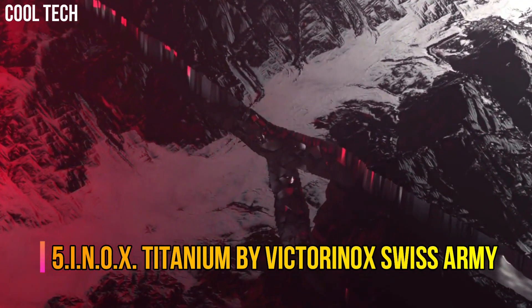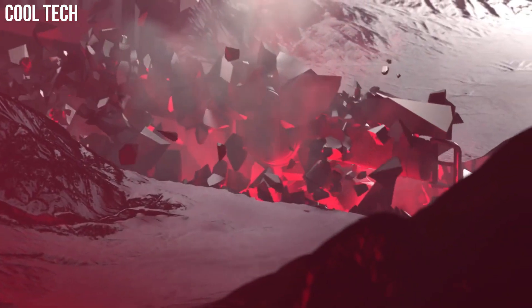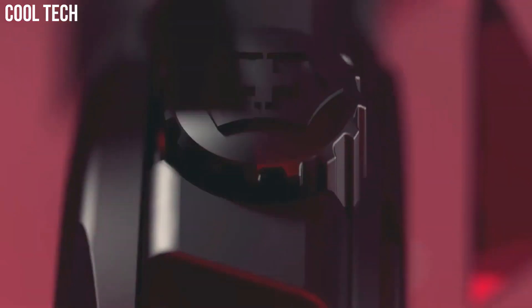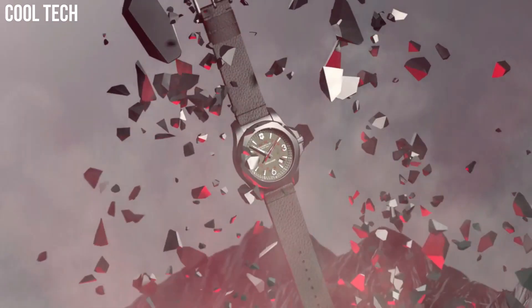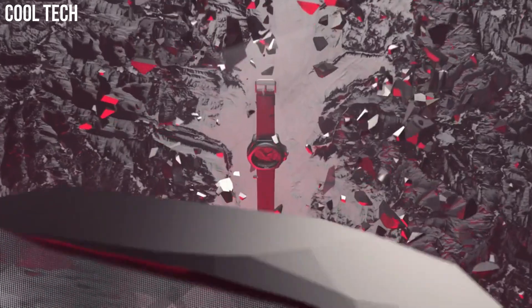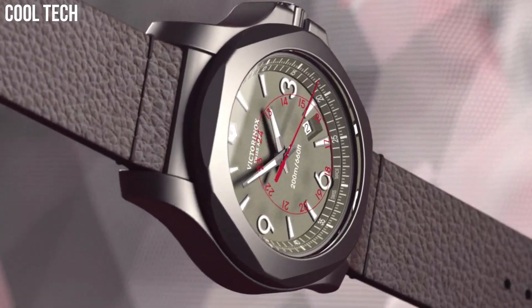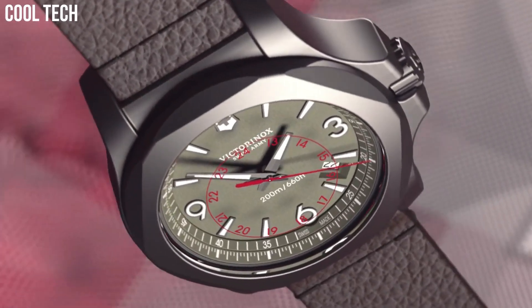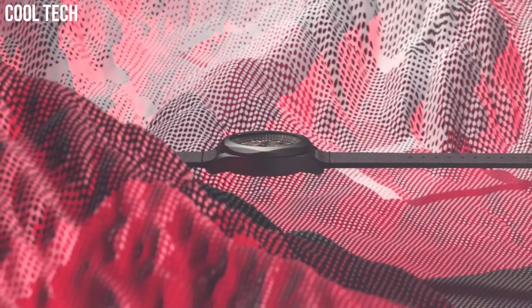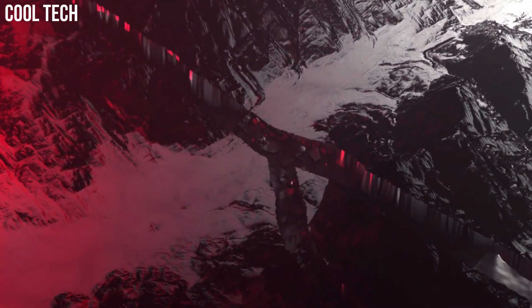INOX Titanium by Victorinox Swiss Army. A smooth rubber strap wraps your wrist in soft comfort for a perfect fit, day or night. Etched lines in the band give a chain-link appearance, making this watch suitable for work, the weekend, and a night out. Titanium watch case crafted from sand-blasted titanium for a smooth, matte finish. Lightweight and hypoallergenic, this watch is functional and fashionable with a blue secondhand to match the strap.